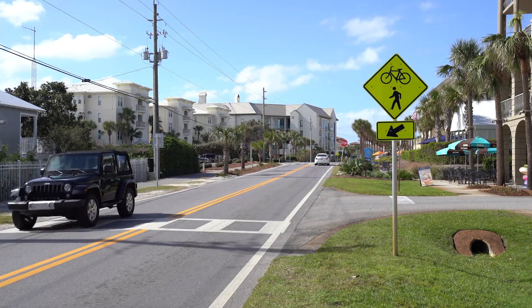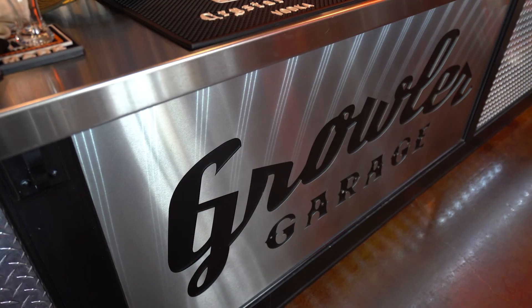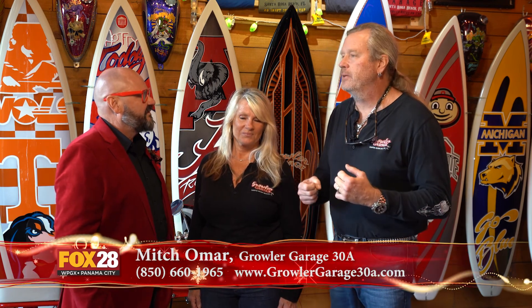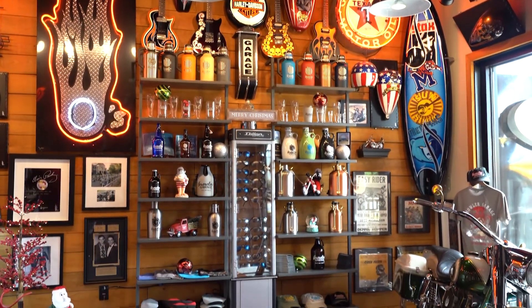Being in the middle of my shopping day, I needed to take a little break, a little time for myself. So I took a little ride down 30A to my favorite watering hole, one of the best places to visit - Growler Garage 30A, forty-six beers on tap. I'm here with my good friends Denise and Mitch Omar from Memphis, Tennessee, and you've started this wonderful place right here on 30A. We started it six years ago with an idea that's now evolved into a great place to hang out, with a great patio and great atmosphere.